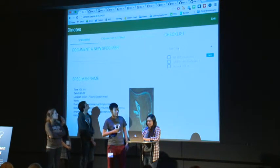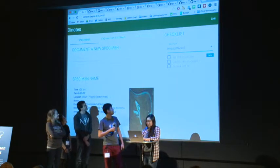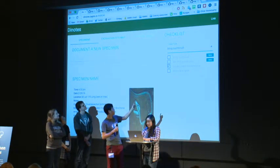Let's say we want to remember to bring a toothbrush on the expedition. And we also set our GPS coordinates already, so we can check that off.